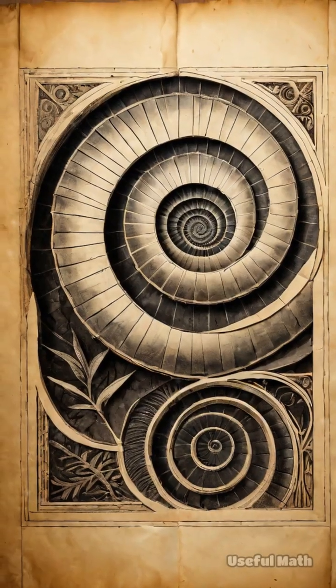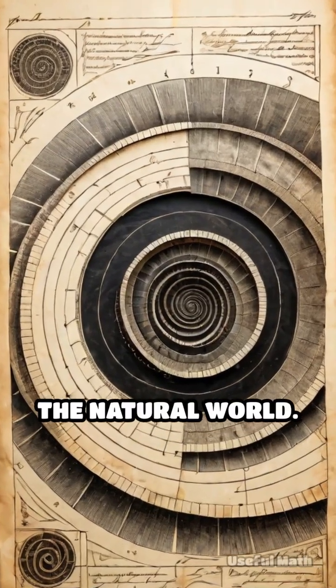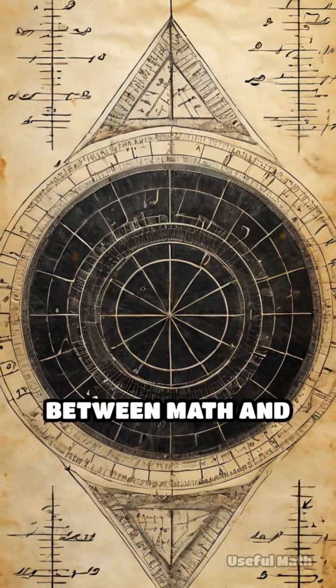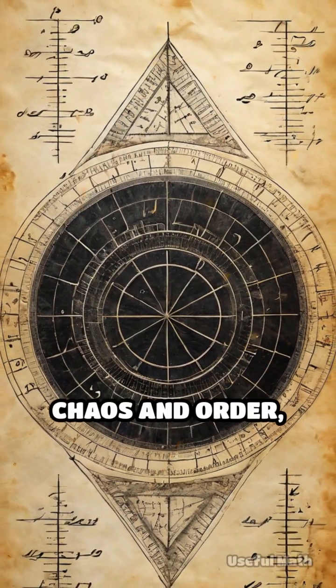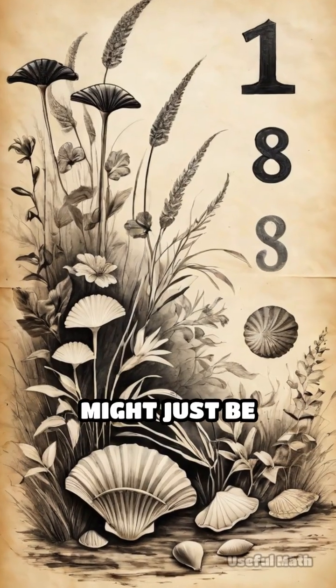The Fibonacci sequence is more than a math trick. It's a fundamental design principle of the natural world. It bridges the gap between math and life, chaos and order, randomness and purpose.